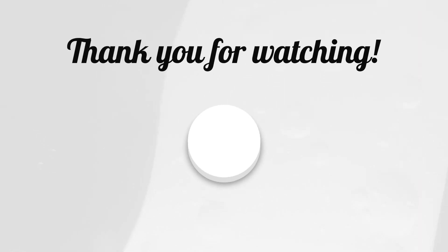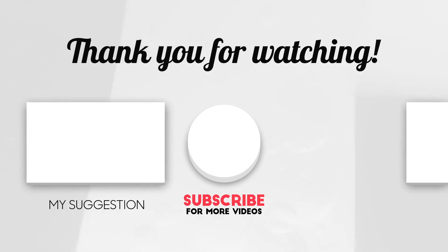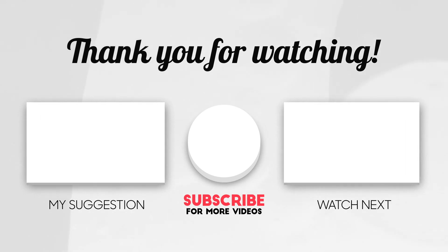If you want more aviation knowledge like this video, please consider subscribing, or you can watch this video that YouTube thinks you would like.